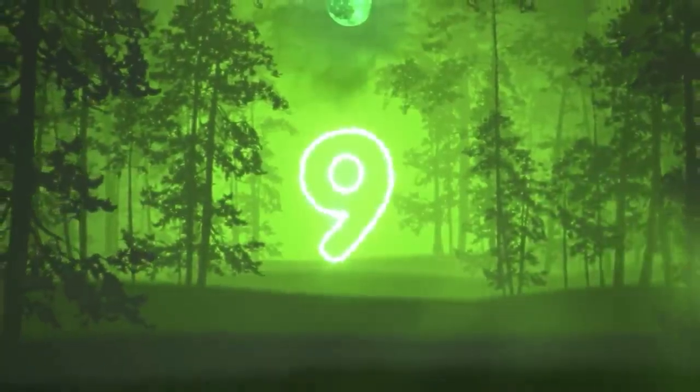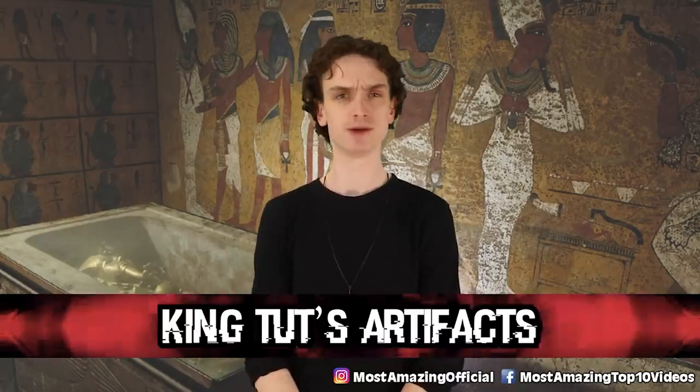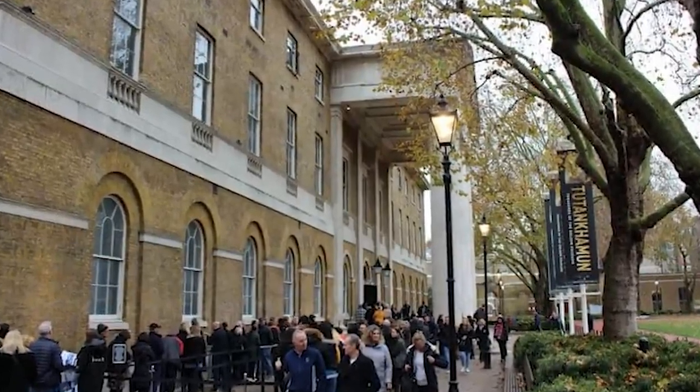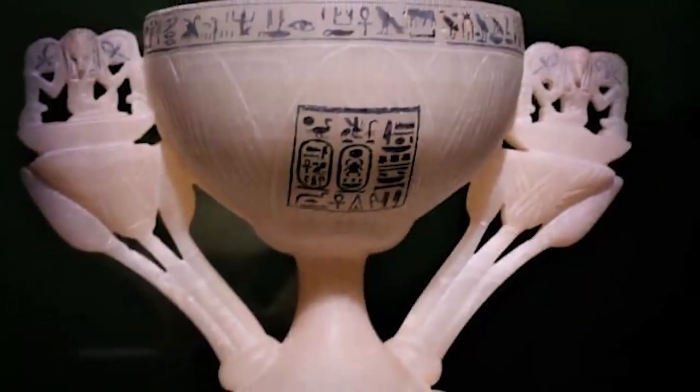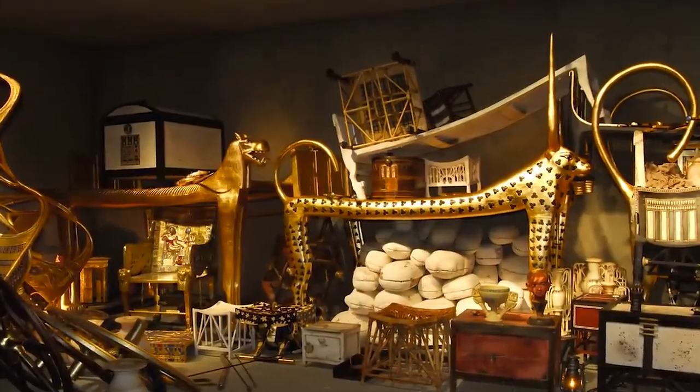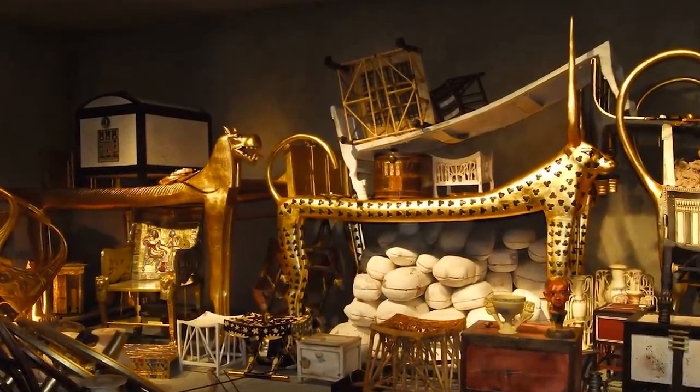Number 9: King Tut's Artifacts. The new Grand Egyptian Museum opened up in 2021, and while that's quite recent, the contents displayed inside certainly are not. For the first time in history, King Tut's ancient belongings — the artifacts discovered with him initially — will all be on display. Prior to this museum being open, we only saw around 150 artifacts from his tomb. They took all these pieces on tour, but now this museum will house thousands of artifacts. It's the final resting place for King Tut's collection.